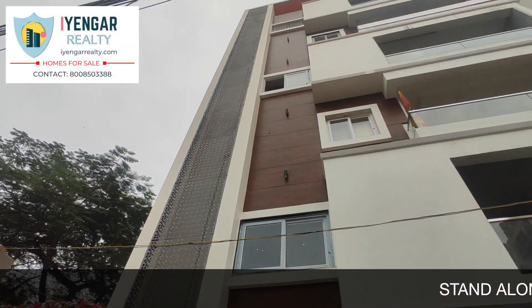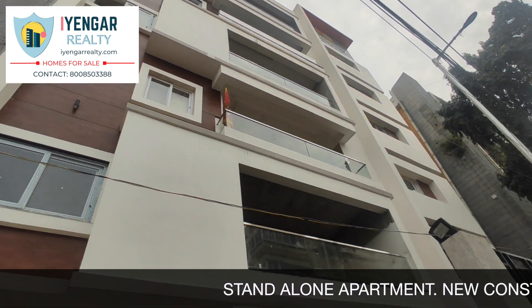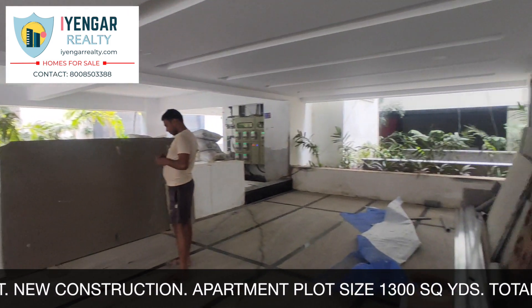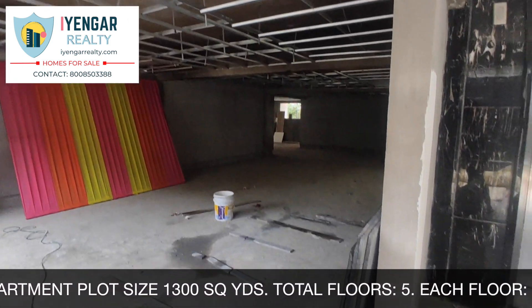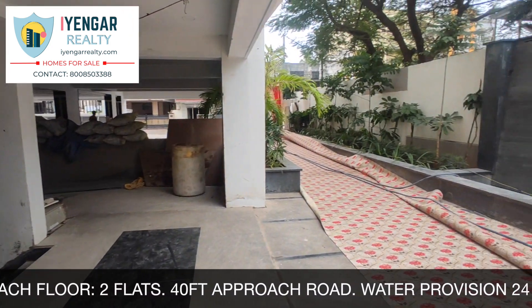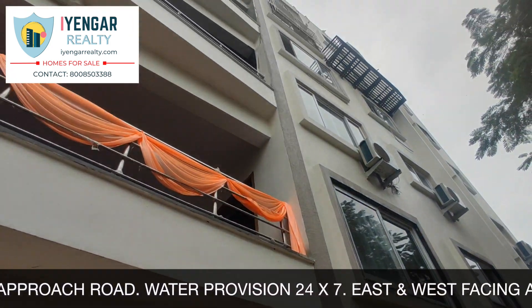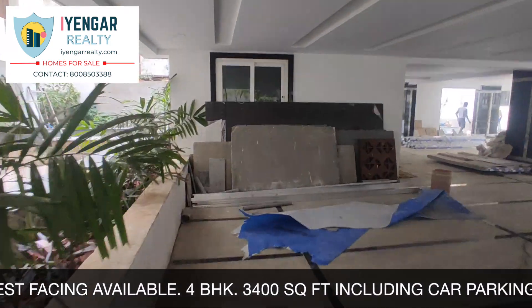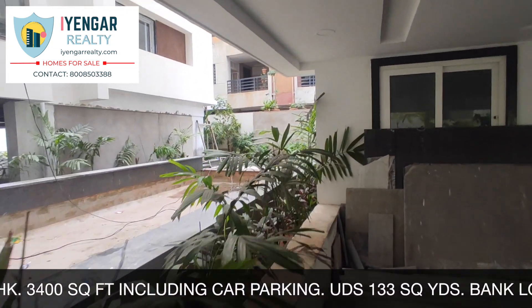Hi there, welcome to the third video in the series of Ayungar Reality Homes for Sale. Today we bring to you a brand new luxurious flat in the cream of the city. Being very close to the center of the city, Himayat Nagar, there is nothing that you cannot find here. If you don't mind spending a jillion on a property and you want to stay in this great location, then this one's for you.